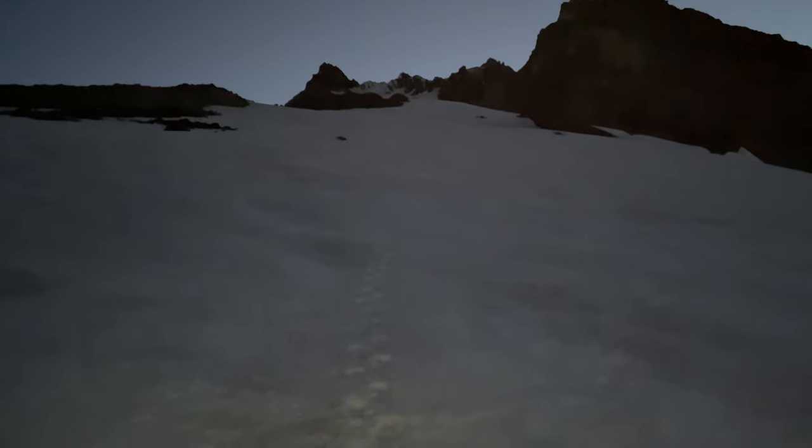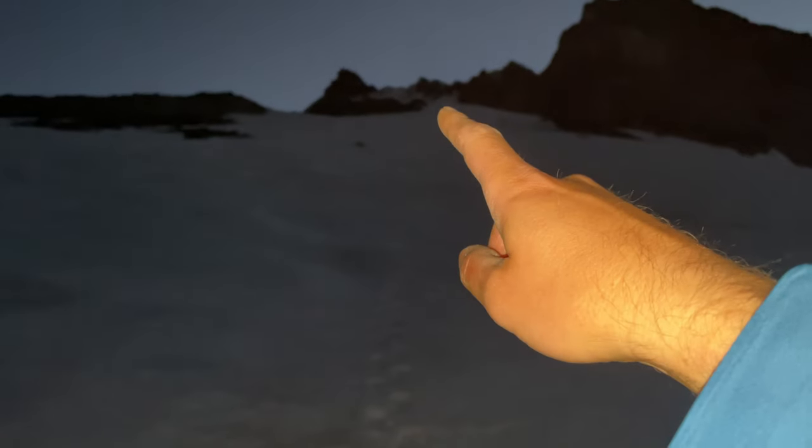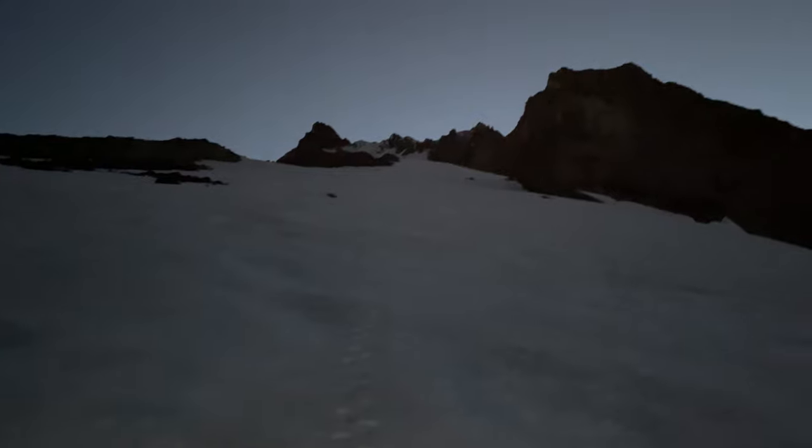This is the start of the snow climbing. You can't really see the mountain at all yet — hopefully b-roll will show it better. Once you get to the upper portion, you want to split between the two rock faces and work your way up into the upper section.